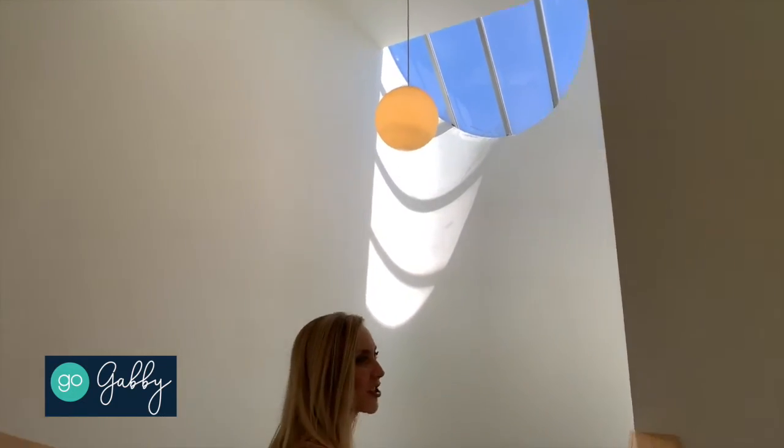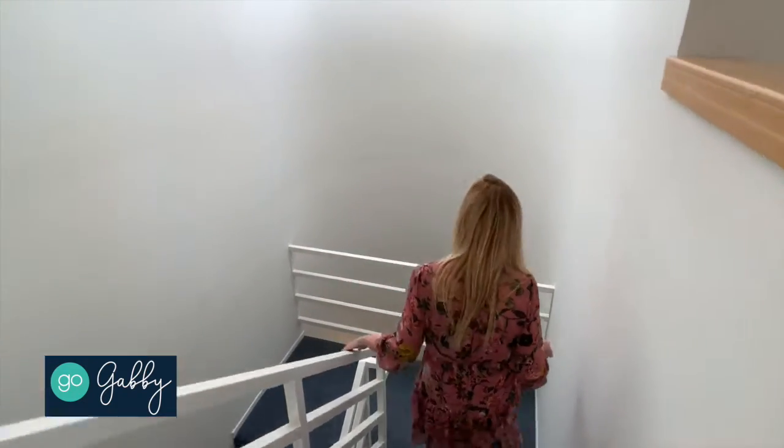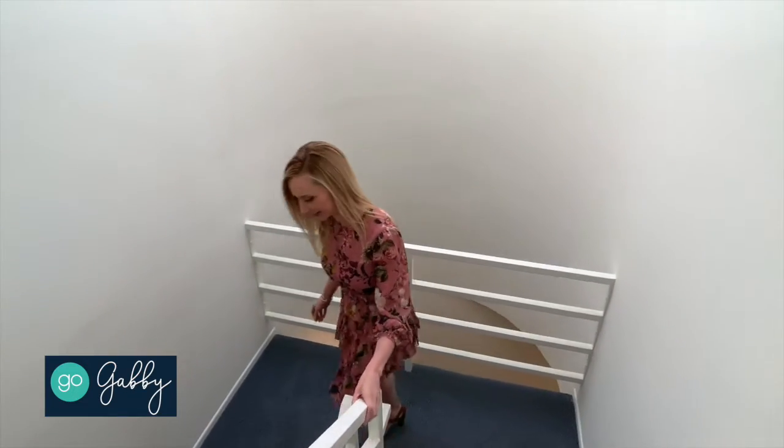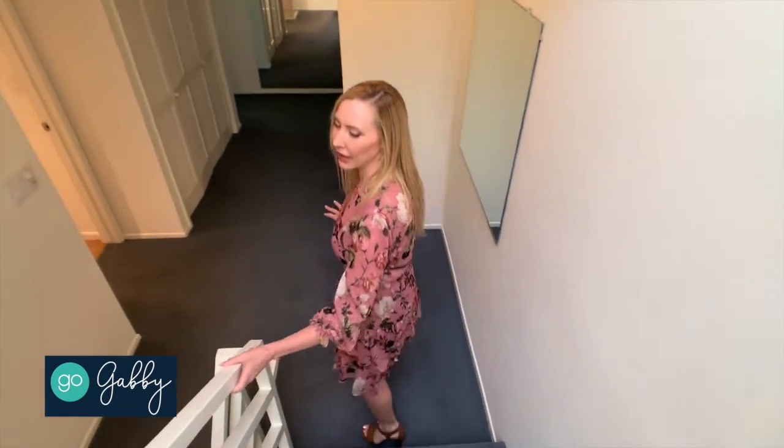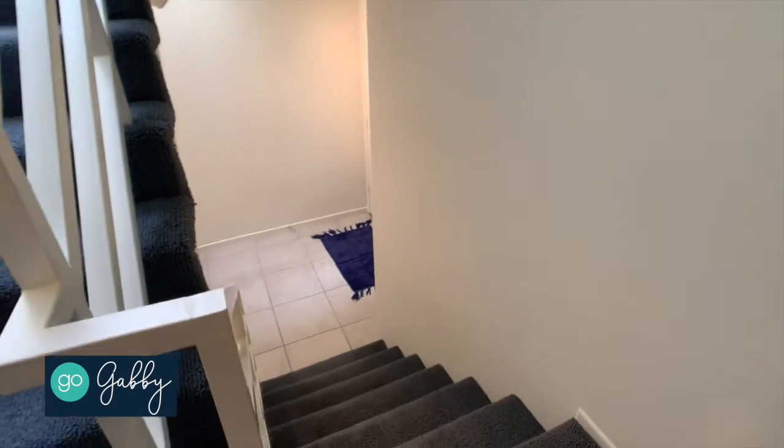I love these architecturally interesting details — this awesome skylight just makes it so nice and bright and airy. The bedrooms are all located downstairs on the next level, and the entry is just a little further beyond as well as the garage.